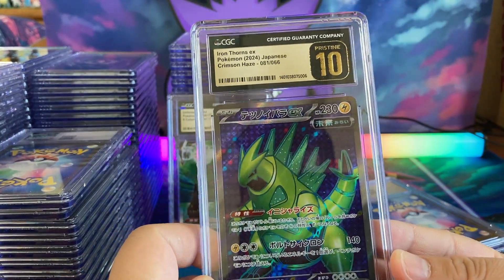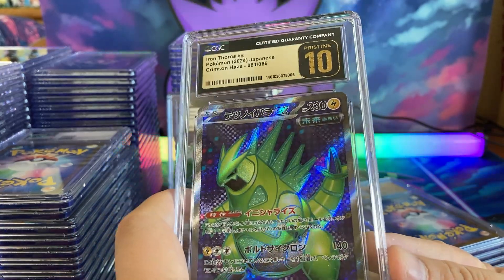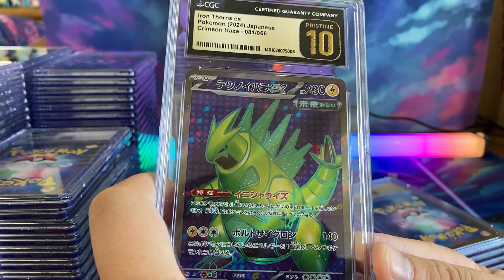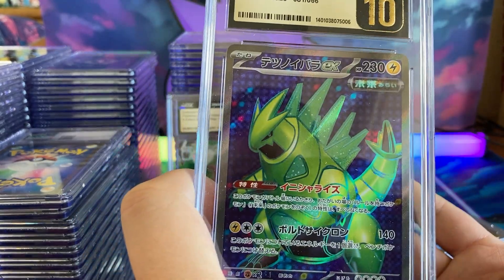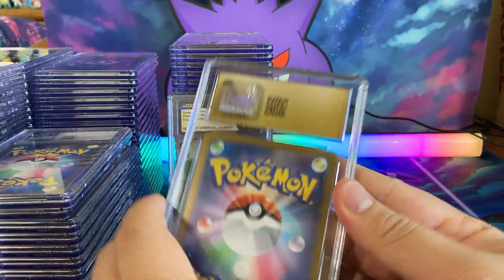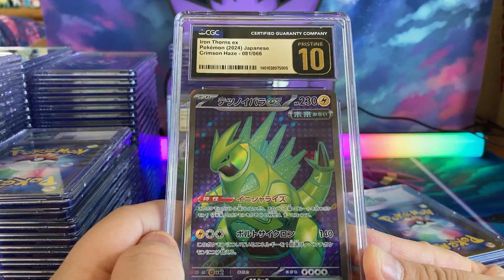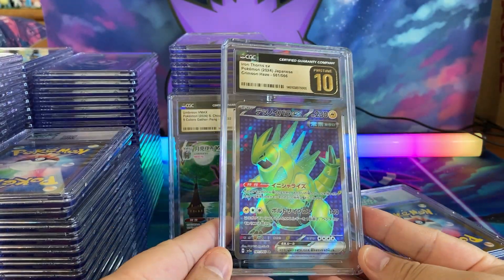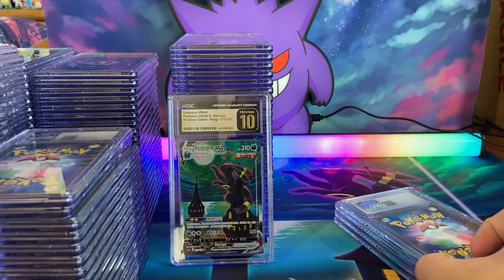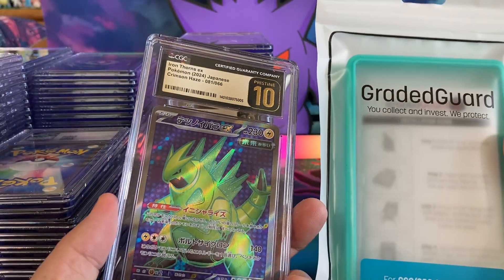Oh look at the Pristine 10s keep coming! We have — my bad, this is Iron Thorns, not Tyranitar — futuristic lime green Tyranitar vibes. I'm a big Tyranitar fan. Iron Thorns, got to get used to saying that. We pulled some of these cards myself — I think we submitted at least two of them. This card is a beauty. I don't even like to sell my Pristine 10s — I keep my 10s.